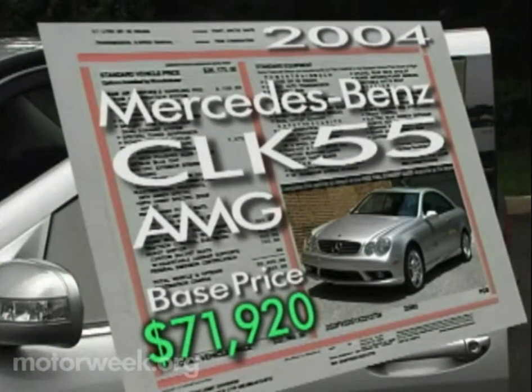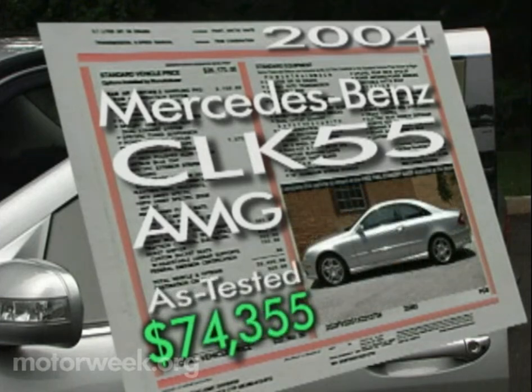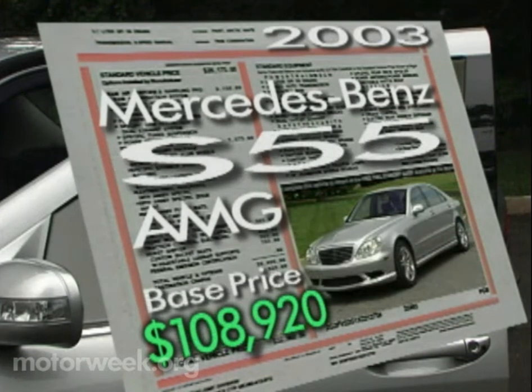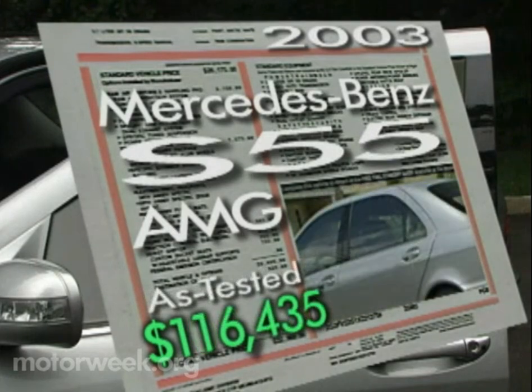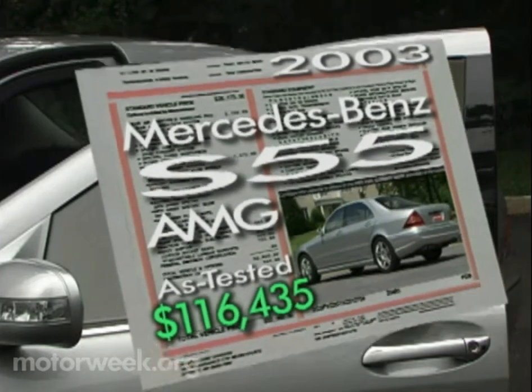Now to the larger out-of-pocket item: the CLK55 AMG base price is $71,920 with gas guzzler tax included. A CD changer, Motorola phone, and rear sunshade brought our tester to $74,355. The starting price for the S55 AMG is $108,920; add rear side window blinds, electronic trunk closer and more, and you'll pay $116,435. Ah, the price people pay to play.